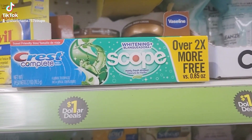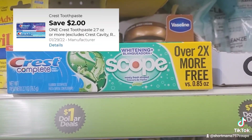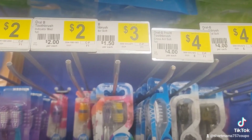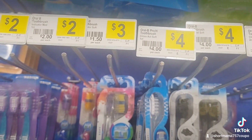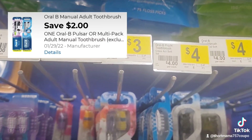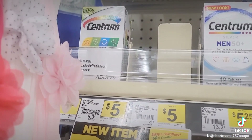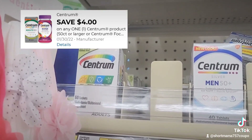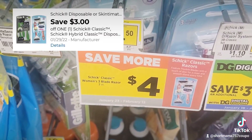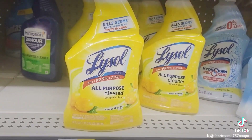I'm going to grab one of those. I'm also going to grab this Crest toothpaste, also in the dollar section — we have a $2 off coupon for this, and it is a dollar. Then I'm going to grab the Oral-B Indicator toothbrush, which is $3 — we have a $2 off coupon for this. I'm also going to grab these Centrum vitamins, which are $5, and we got a $4 off coupon for this. Then we're going to grab this Schick razor, which is on sale for $4 — we have a $3 off coupon for this.